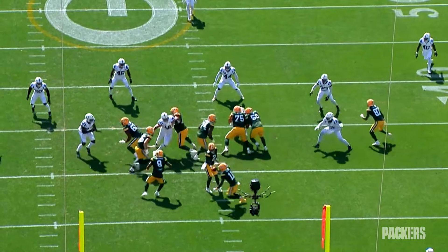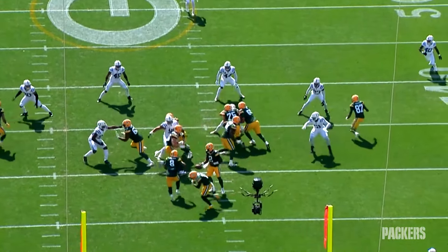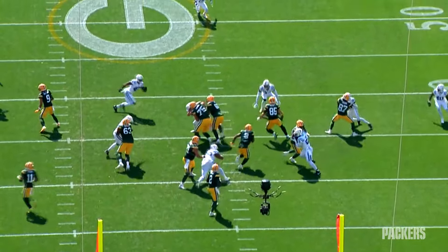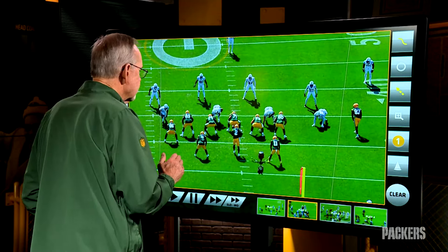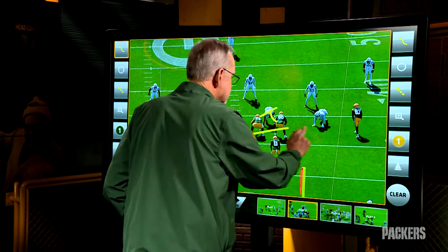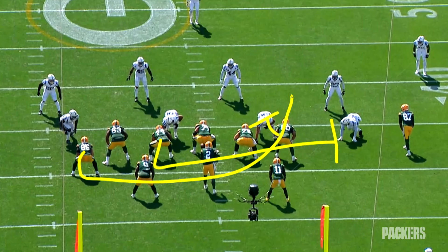Ironically enough, the Packers did not run a lot of zone plays, but they did run a lot of this — plays from the Gap and Power Family Tree. Those types of plays generally involve a block down, a puller to kick out, and another person to lead through. Let's watch it develop.